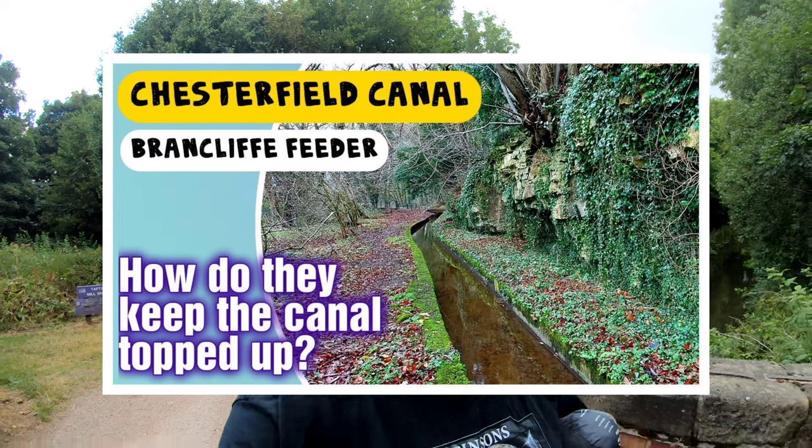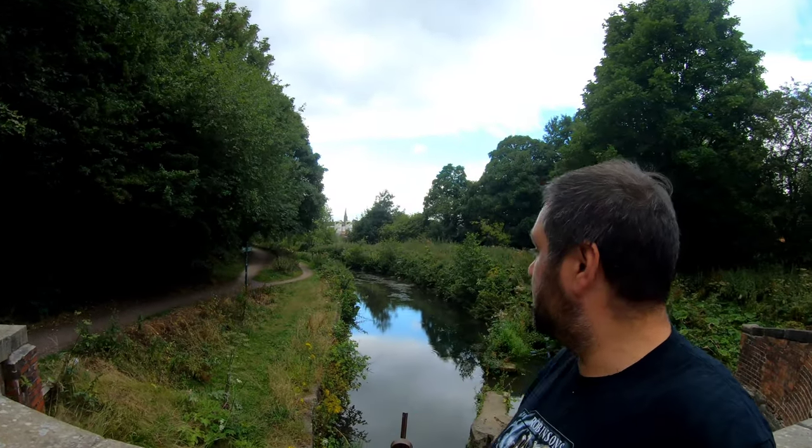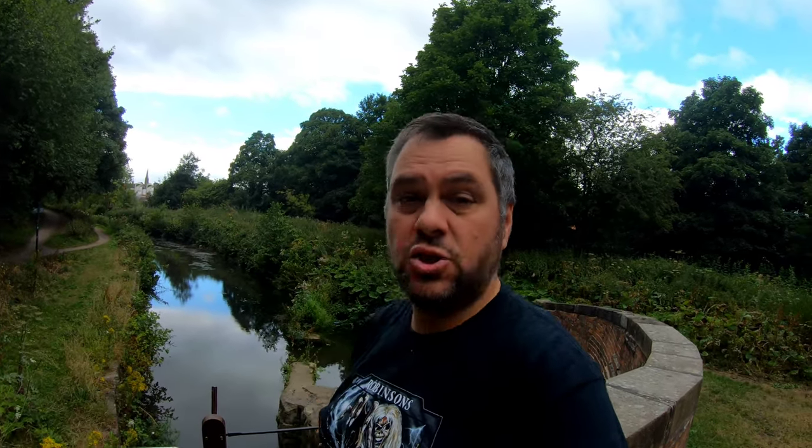Canals top up their water in a number of ways. I don't know if you remember my Brancliff feeder video up near Worksop - that also topped up from the river Rhyton, and they also top up from Hartel Reservoir. But here, right at the start of the Chesterfield Canal - you can see the crooked spire just in the distance there - it gets its feed from the river Rother, just where we started the video.